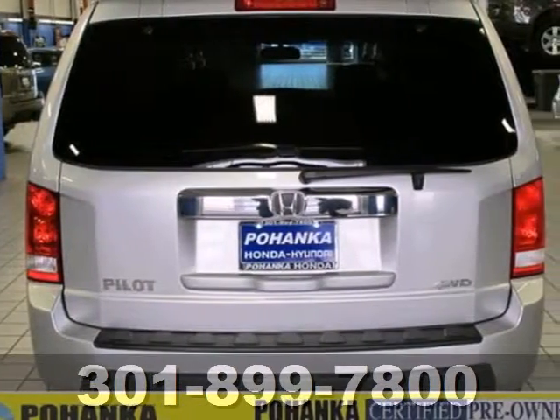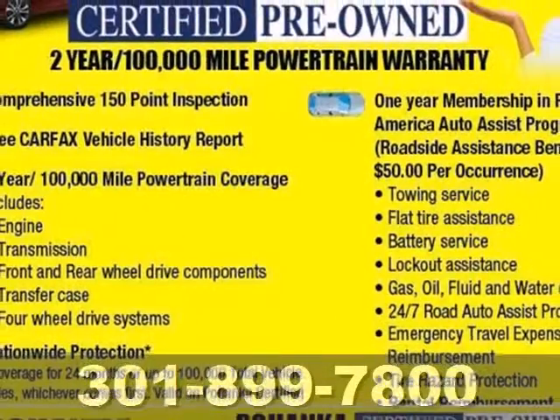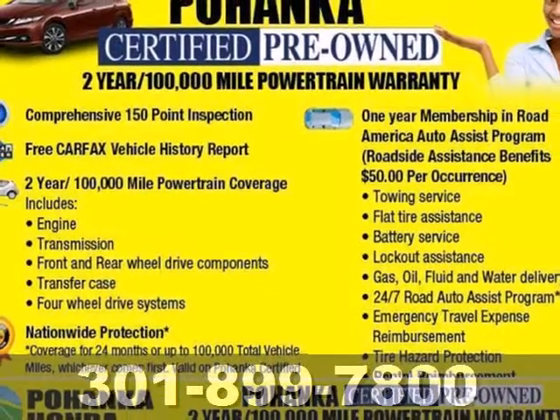With perfect crash test scores and the renowned Honda build quality, you'll always feel safe and secure in the Pilot.